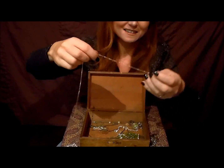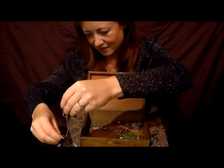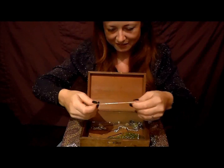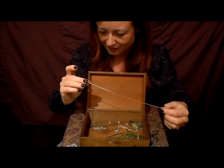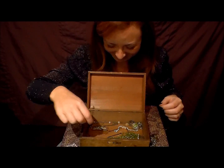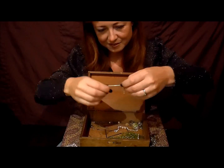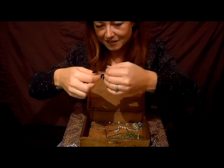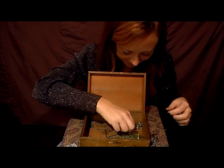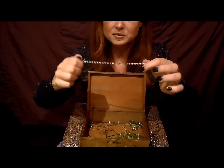Another little chain — it's got a knot in it. Some of these chains will be from necklaces I got when I was a child. That one's broken — I don't like throwing things away, obviously. Another little chain — broken again.